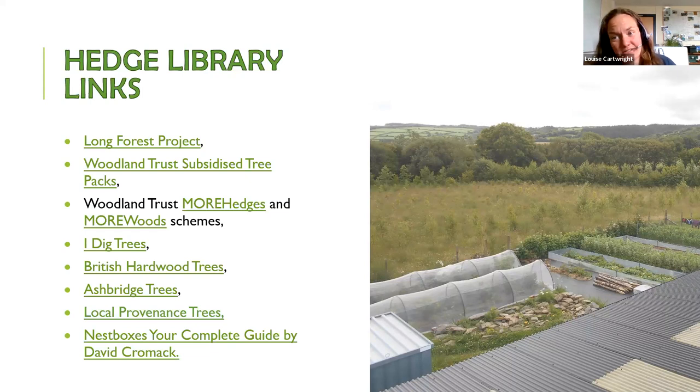For more information on hedges, the Long Forest Project, run by Keep Wales Tidy, produces excellent free resource packs ranging from hedge design to maintenance — totally free to download. The Woodland Trust has information about different trees and their functions, and they also offer subsidised tree packs for community groups. You can apply for their grant schemes — one called More Hedges and another called More Woods.